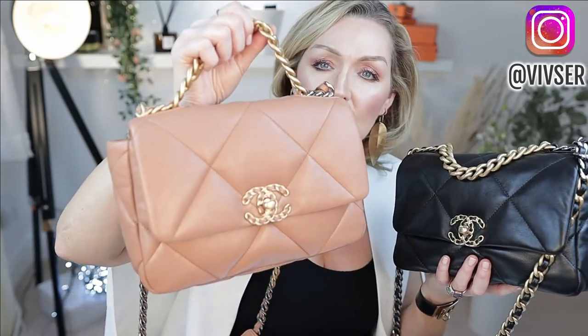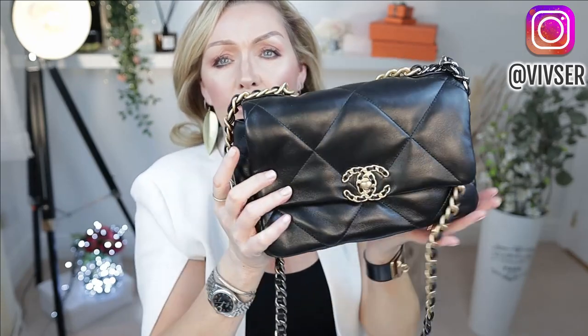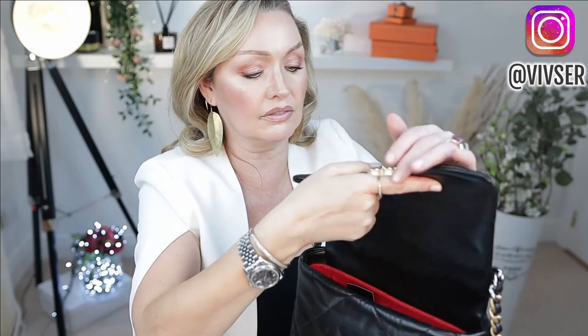I wanted to show you what fits inside the black one with the organizer, since in my last video on the caramel I showed what fits without the organizer. The organizer takes up a little bit of room so you can't fit in as much, but I always use the Zoomoni organizer in this kind of bag to give it structure and shape. It sits beautifully on my storage unit and I used to have to use bubble wrap — now the organizer does it all.